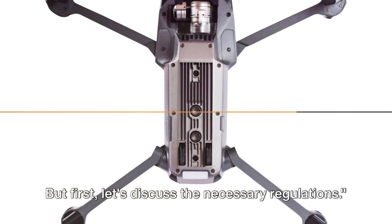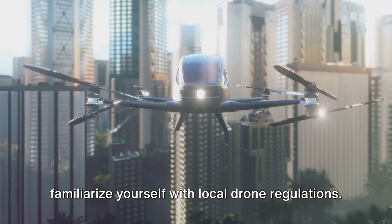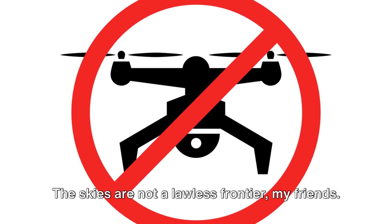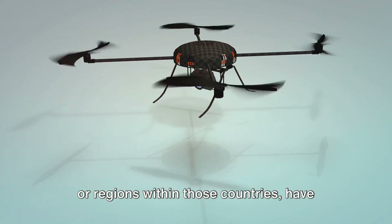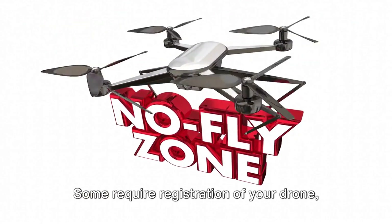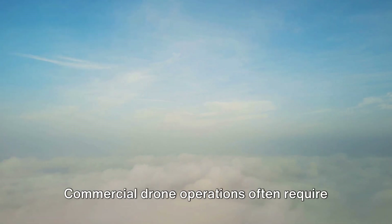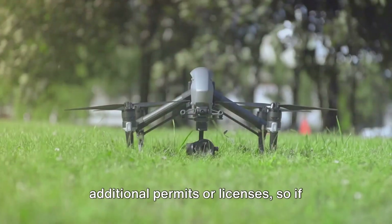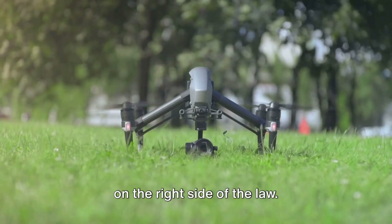But first, let's discuss the necessary regulations. Before you take flight, it's crucial to familiarize yourself with local drone regulations. The skies are not a lawless frontier. Each country, and often individual states or regions within those countries, have their own rules and regulations when it comes to drone operations. Some require registration of your drone, while others may restrict flying in certain areas or at certain times of the day. Commercial drone operations often require additional permits or licenses, so if you're planning to make a living out of your aerial photography, make sure you're on the right side of the law.